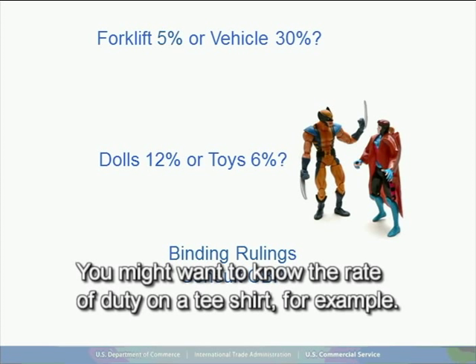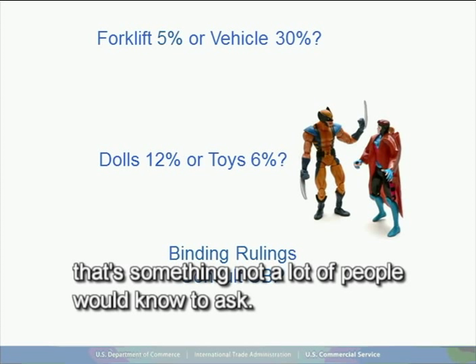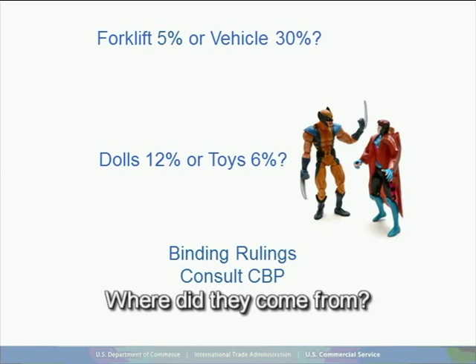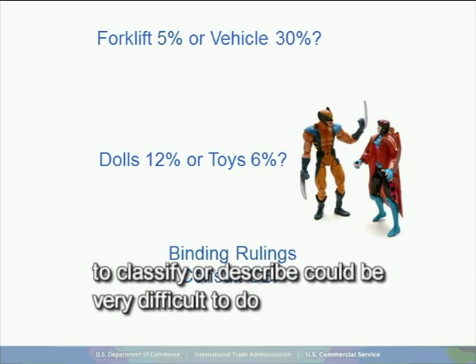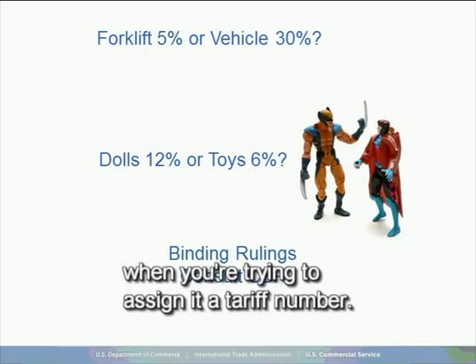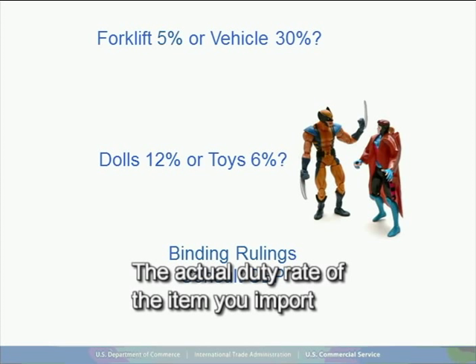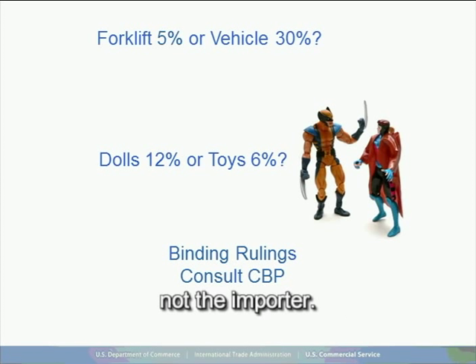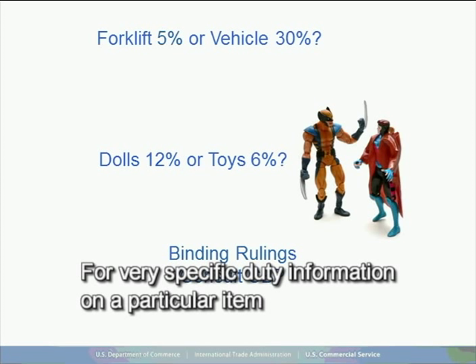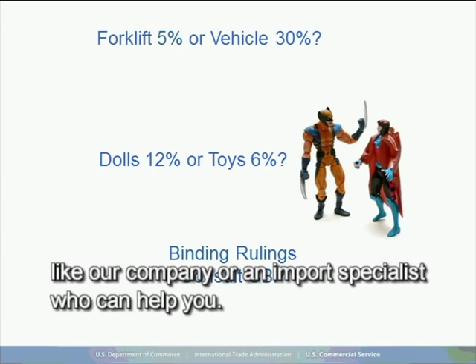Please be aware that the duty rate request is only as good as the information you provide. The actual duty rate of the item you import may not be what you think as a result of your research. Customs makes the final determination of the correct duty rate, not the importer. For very specific duty information on a particular item, you may request a binding ruling from U.S. and Mexican Customs. You may also receive guidance by contacting a customs broker or an import specialist who can help you. Import approval of any product is subject to the importing country's rules and regulations as interpreted by customs specialists at the time of entry.